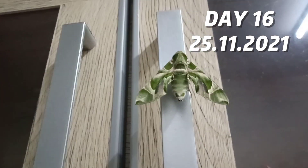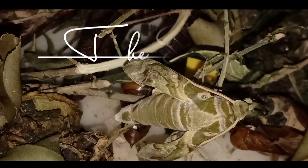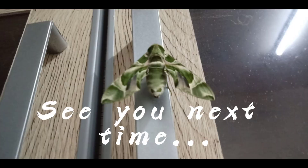The next morning, on day sixteen, I saw the butterfly sitting at my cupboard. Thank you for watching this video, and I hope you can see how a caterpillar turns into a butterfly. Bye-bye!